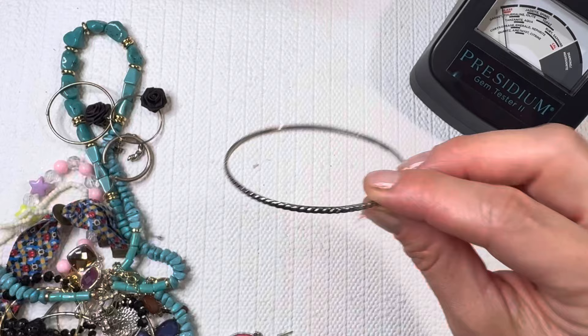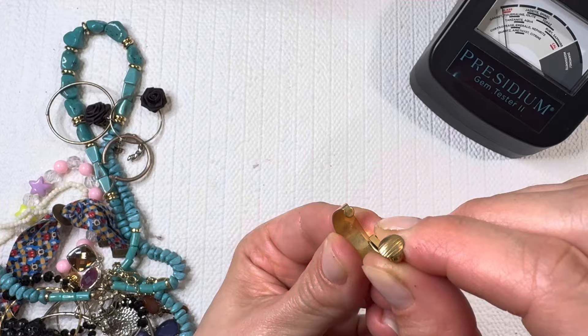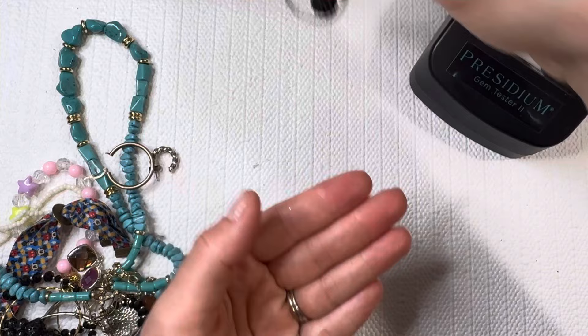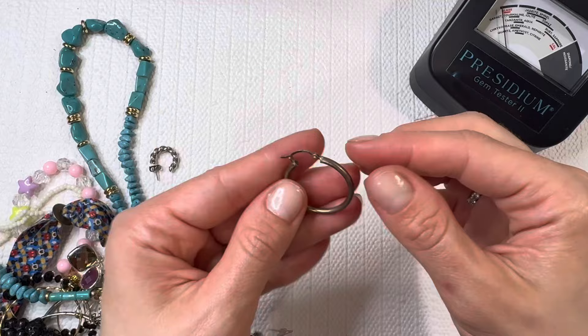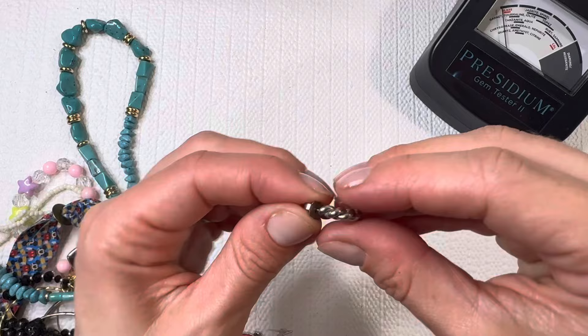I usually just place bangles in the lot, but I know there are lots of fun crafts you can do with those. I'm going to put that one in a lot. This looks like maybe silver — I think I see a mark on there. Another 925, and it's marked SU. It's a great hoop there.